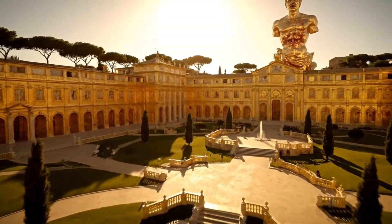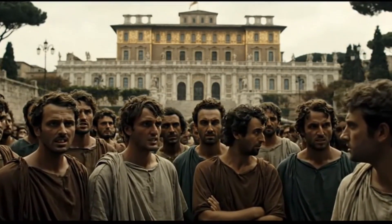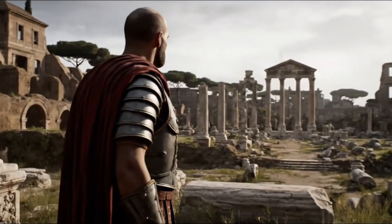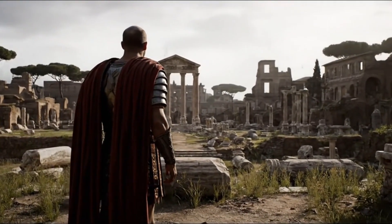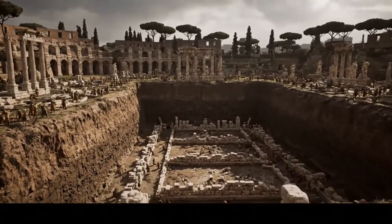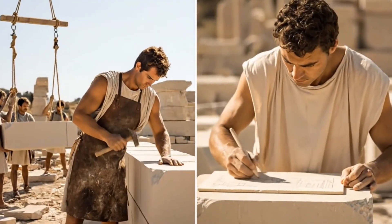The year is 69 AD. Rome is bleeding. Emperor Nero is dead, and his grotesque legacy haunts the city — a sprawling golden palace called the Domus Aurea that devoured 300 acres of Rome's heart. Where Romans once lived, Nero built gardens, lakes, and a colossal statue of himself. Enter Vespasian, a battle-hardened general who understood something Nero never did: power comes from the people's love, not their fear.